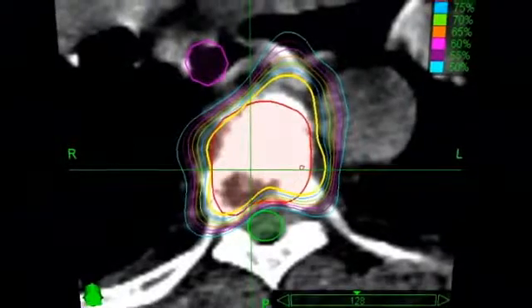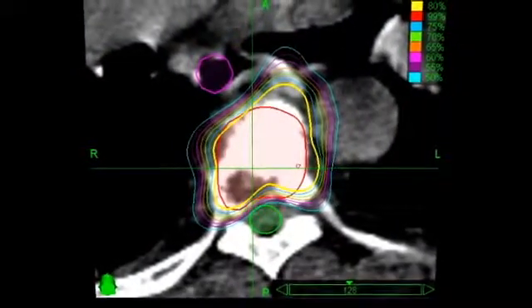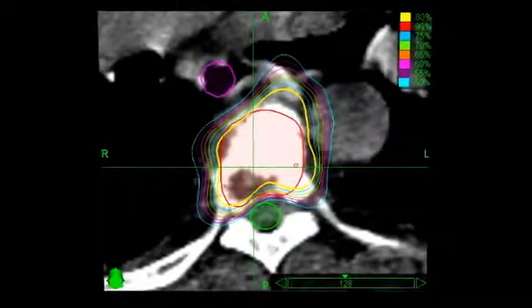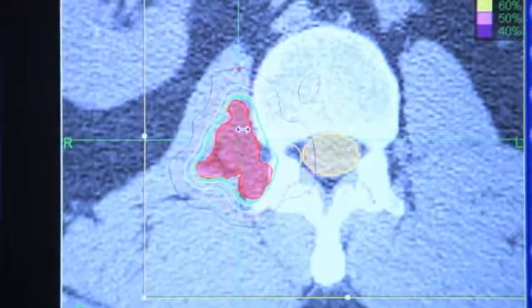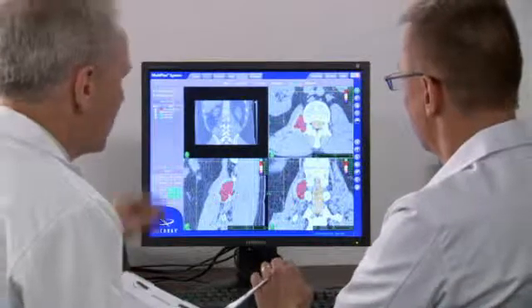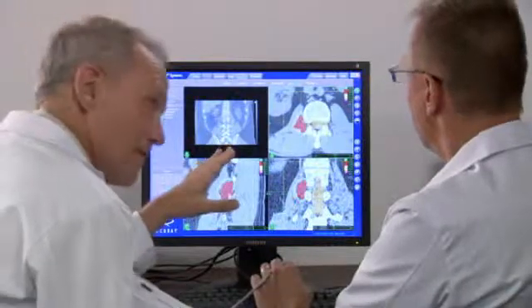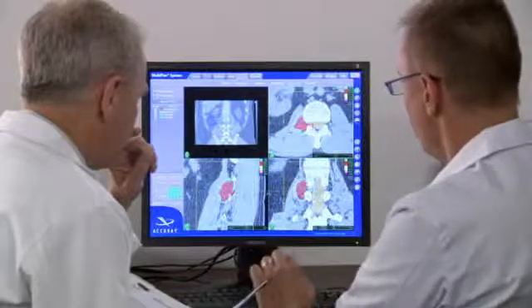During treatment planning, your relevant CT, MRI, or PET scan data will be downloaded into the CyberKnife system's treatment planning software. Your medical team will determine the size of the area being targeted by radiation, the radiation dose, and will identify critical structures, such as your spinal cord, where radiation should be minimized.